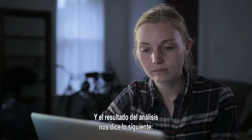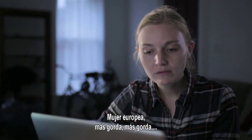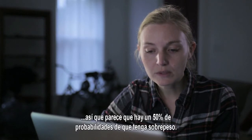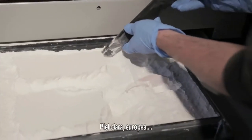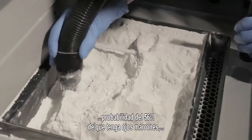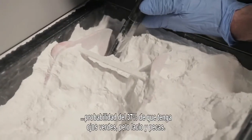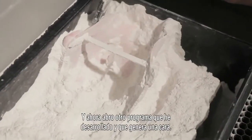The result of the analysis: Northern European female, heavier, heavier, skinnier, skinnier, skinnier, heavier — so it sounds like there's a 50% chance of being overweight or not. Light skin European, 56% chance of brown eyes, 37% chance of green eyes, straight hair and freckles. And then it will call another program that I wrote which generates a face.